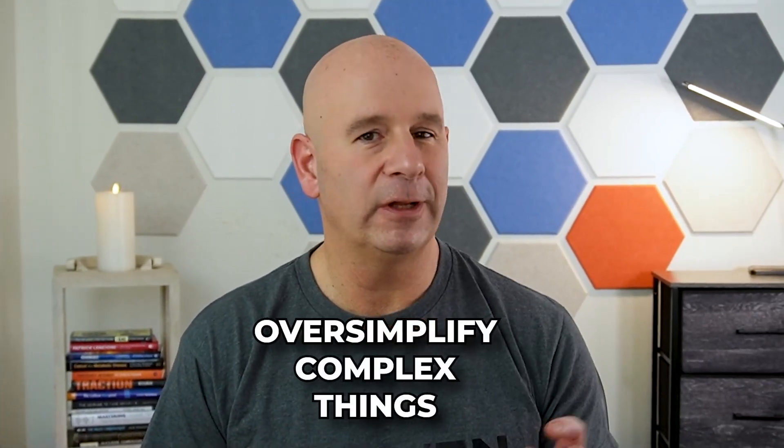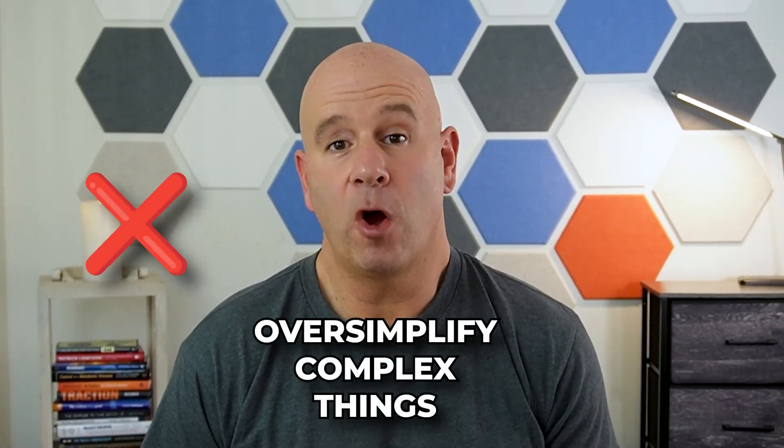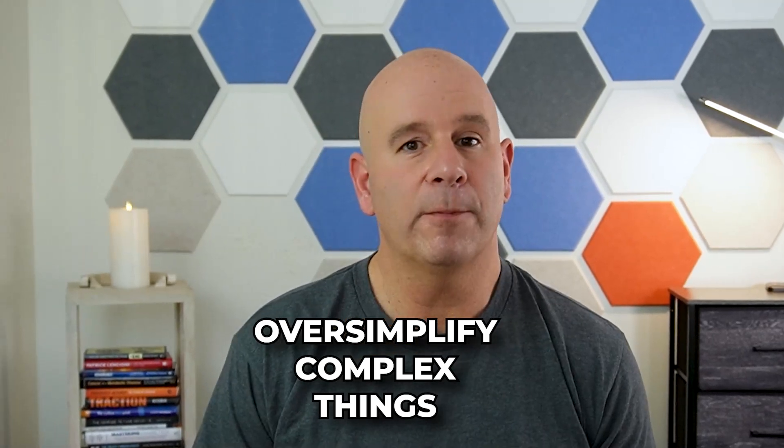It's really easy to oversimplify things that are a little bit complex and give people the wrong idea when it comes to how their body uses fuel for energy. Allow me to explain.